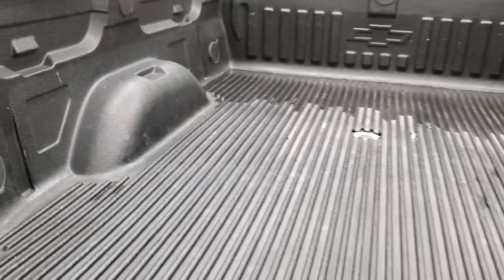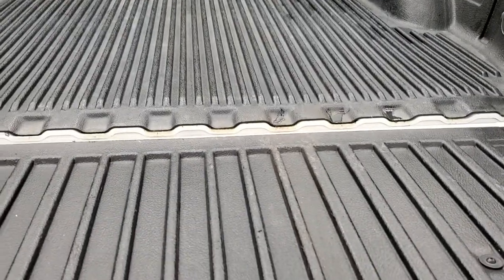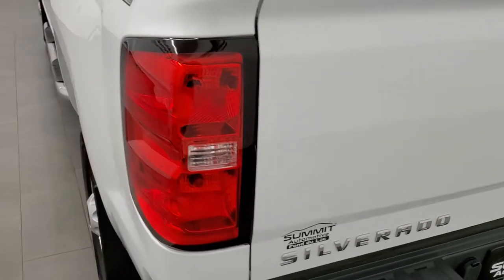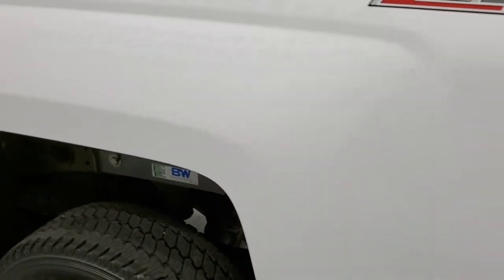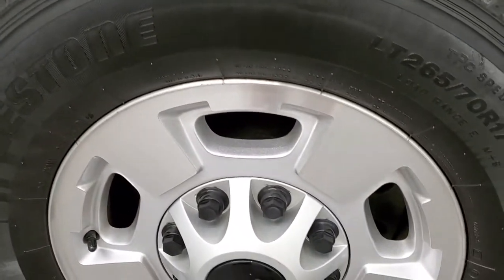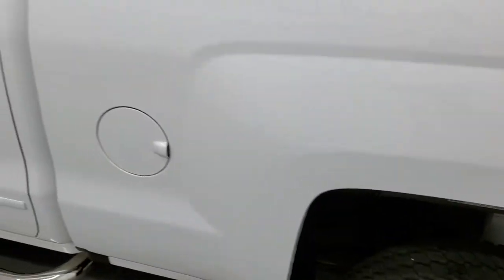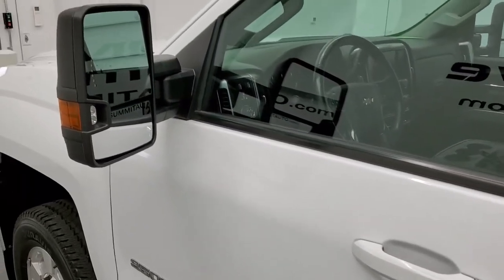It does have that factory drop-in bed liner. This tailgate is kind of on a shock assist so it's never going to slam down on you. Going down the driver's side, just as clean as that passenger side — box looks really good, I didn't see any dents or dings on there. This back rim — full disclosure — no scuffs or scrapes. Down the rest of the side of the truck, looks really good. It does come with the telescopic tow mirrors.